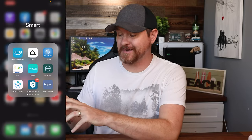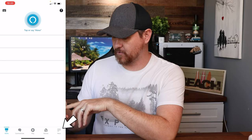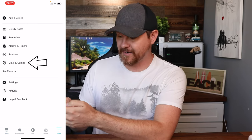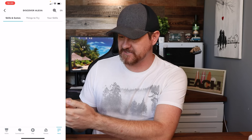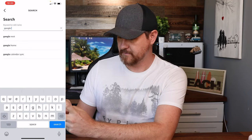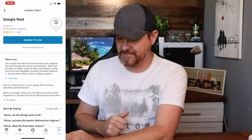We're gonna start by taking our phone and loading up the Alexa app. Down at the very bottom in the corner where it says more, we're gonna click on more. Then we're gonna click on Skills and Games. From here, we're gonna do a search for Google Nest, and then we're gonna click on the Google Nest skill. Now we're gonna link our accounts together, so I'm gonna say enable to use.